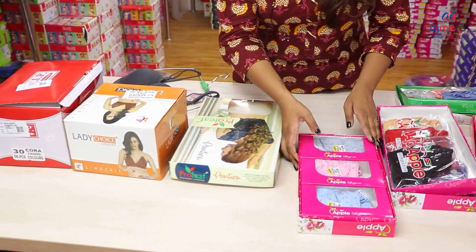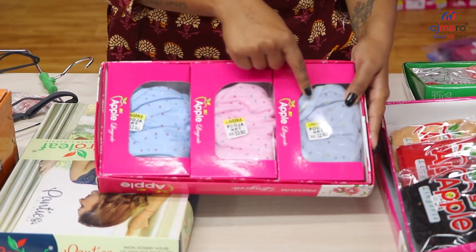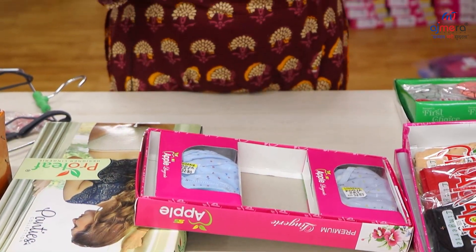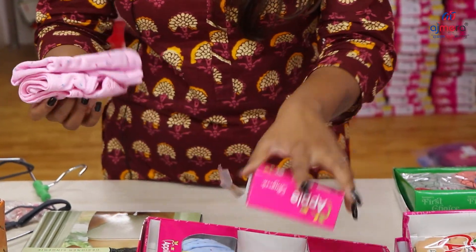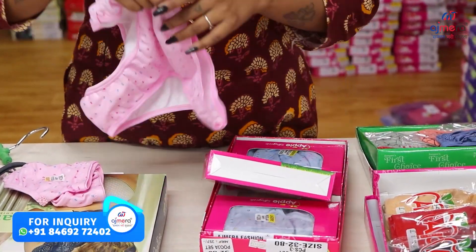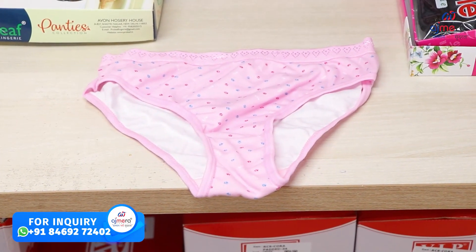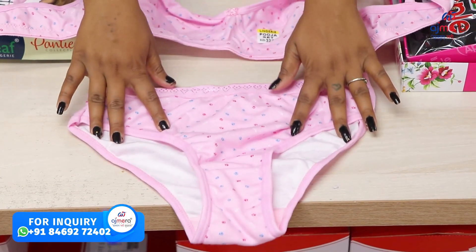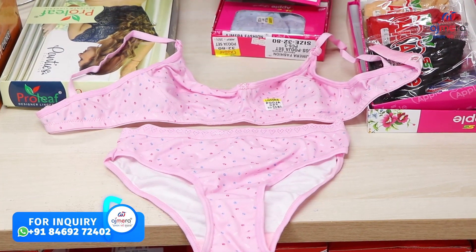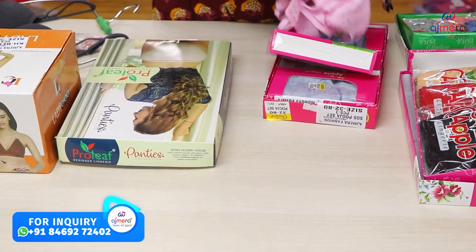First, I will show you a bra which is in pure cotton. In this box, there is a 3-piece set. You can see the colors — there are 3 different colors in light shades. I will open it and show you. You will find a net with 70% pure cotton. This is a whole matching panty and bra set — a wonderful collection. You need to keep these in your shop because the quality is very premium. Sizes range from 28 to 44, with padded, non-padded, and single layer padded options.